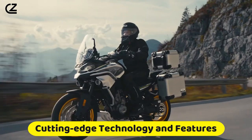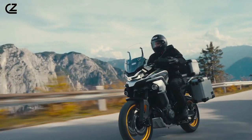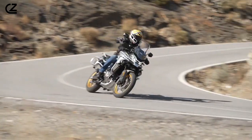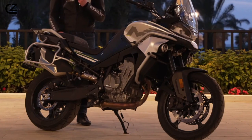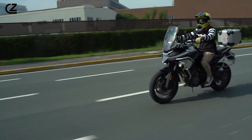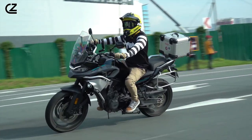Cutting-edge technology and features. The CF Moto 800 MT distinguishes itself in the adventure motorcycle arena with an array of advanced technologies and innovative features designed to elevate the riding experience to new heights. This motorcycle seamlessly integrates modern technology to ensure riders have access to the latest in convenience, safety, and performance enhancements.